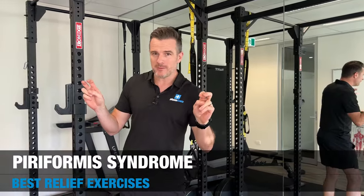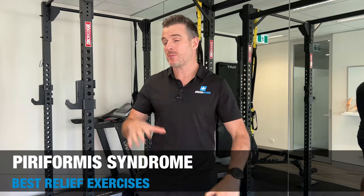I got asked to do a piriformis syndrome video, I promised I'd do one, so here it is. Now this is for people who've been diagnosed with piriformis syndrome - not 'I think I've got piriformis syndrome,' 'I've googled it and that's what I've got.' This is for an actual definitive diagnosis.